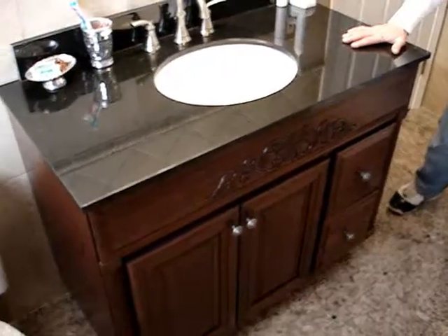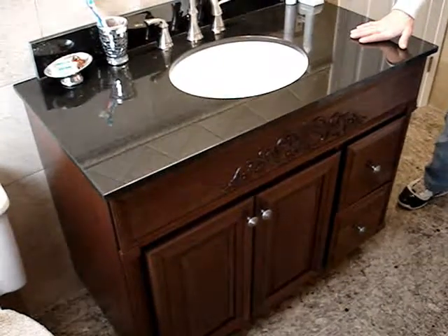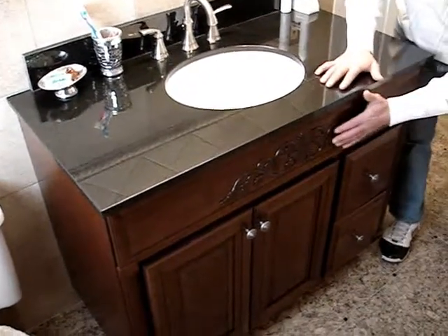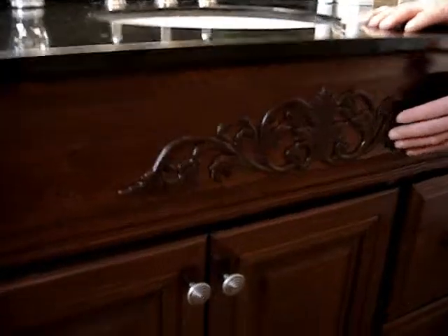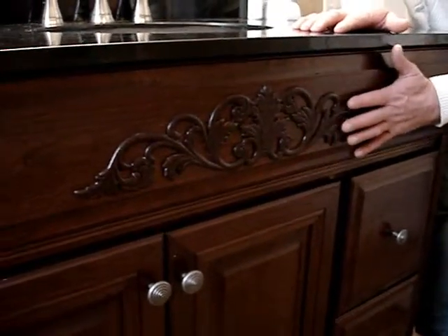And we put in this nice granite countertop sink. In order to save cost, what we had done is we purchased this separately and stained it to the color that we needed, then glued it on there.